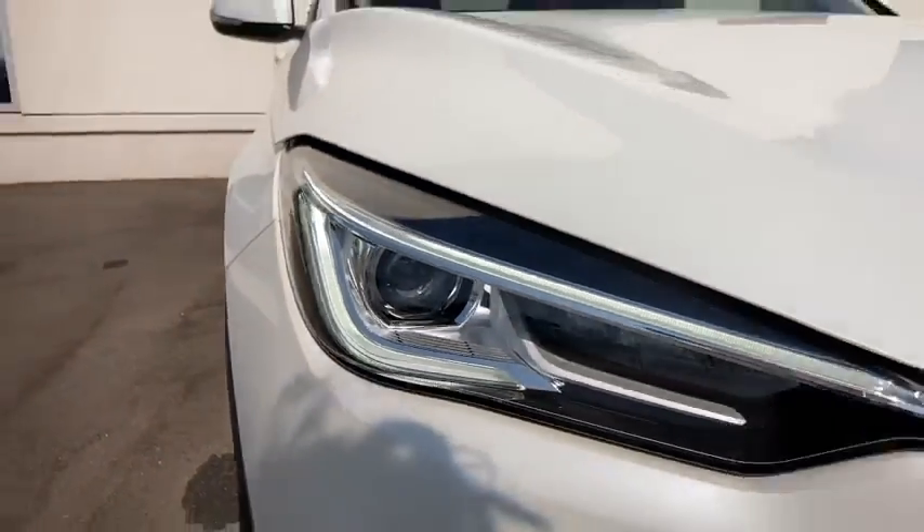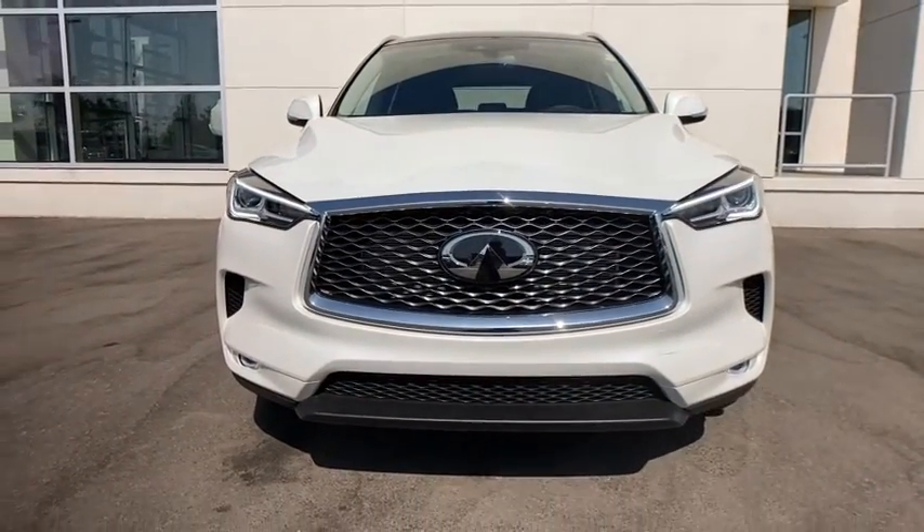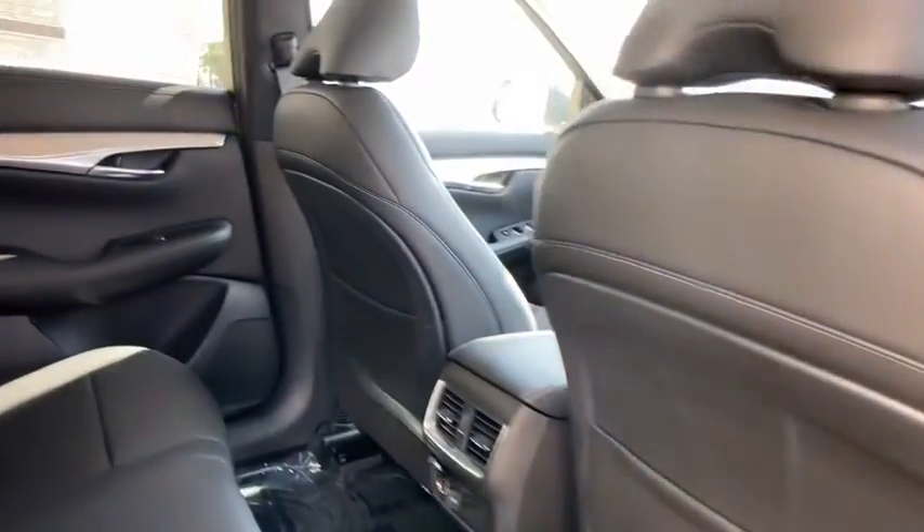These are just some of the great options this vehicle comes with: power liftgate, electronic stability control, floor mats, four-wheel disc brakes. Give your family the luxury they deserve in this exceptional QX50.